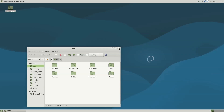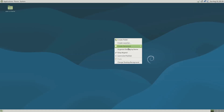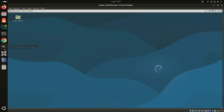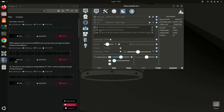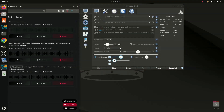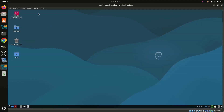APT 3.0 brings color coding to package operations: green for installs and upgrades, yellow for downgrades, red for removals. A splash of color looks pretty, but it's functional too — it makes spotting potential system-breaking changes easier. There's also better output organization using columns, a new dependency solver, and other changes.